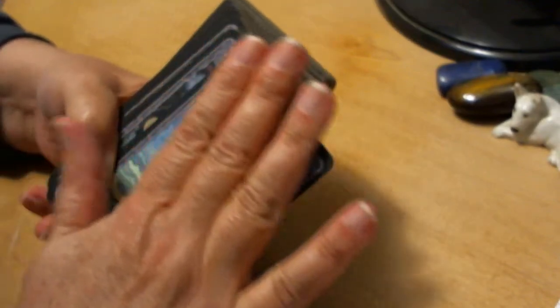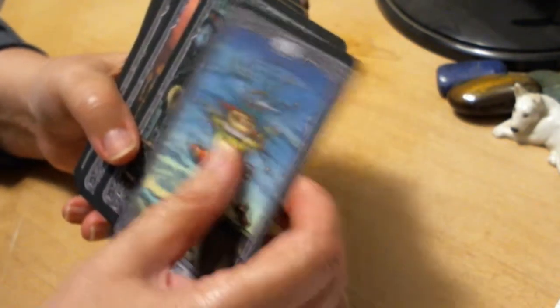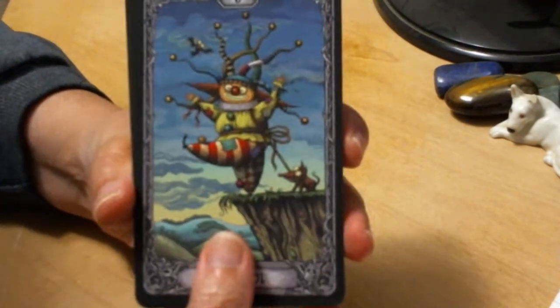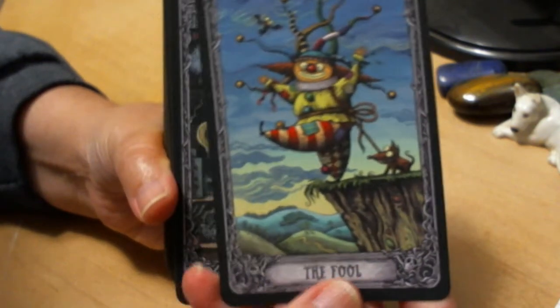It feels super good. It's got some drag to it, a little squeaky when you do that, but that's just gorgeous. Let's just walk through the cards — otherwise I'm just going to sit here feeling them.